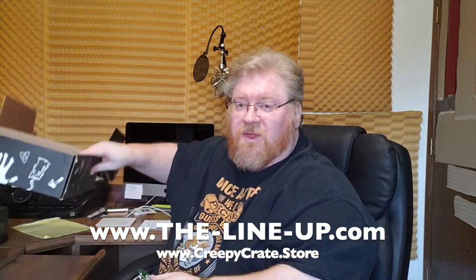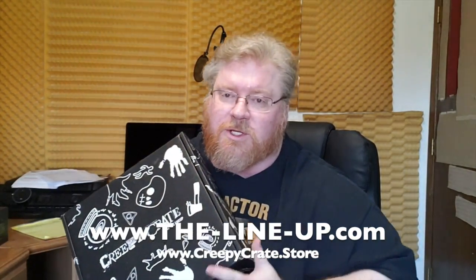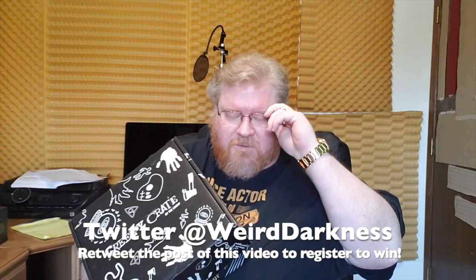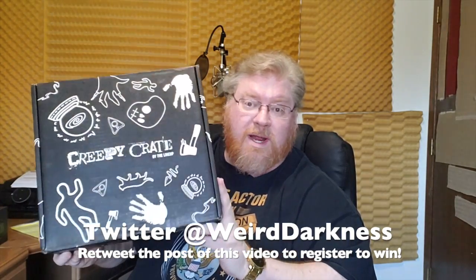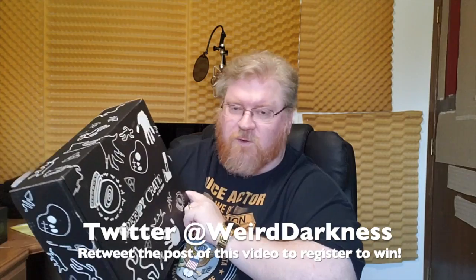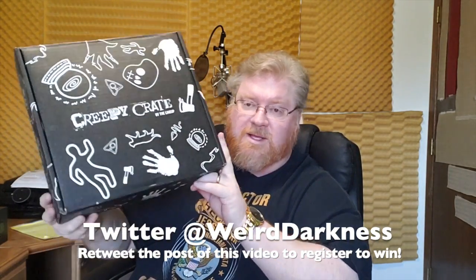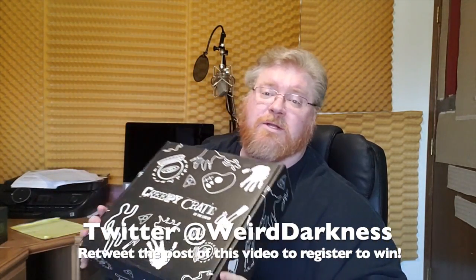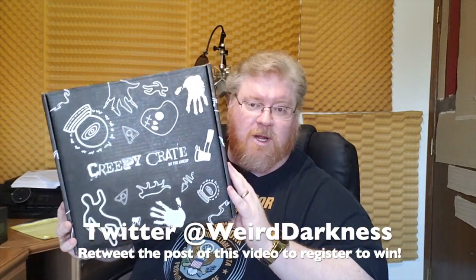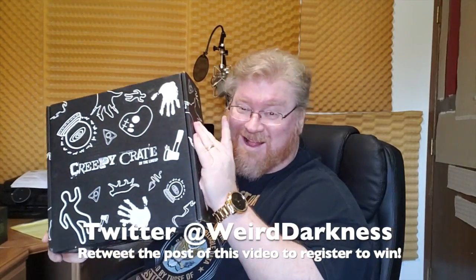Well, that's the Creepy Crate — nothing else in the box. That's really cool stuff. Thank you to Creepy Crate for sending that to me; I really appreciate it. What I'm going to do is upload this video to YouTube and post a link to it on the Weird Darkness Twitter feed. If you like Weird Darkness on Twitter and retweet the post that has the video of me opening this Creepy Crate, I will choose a winner from all of those retweets at the end of the month. So find me at Weird Darkness — all one word — on Twitter. I'm gonna hate giving it up, but I'll do it for you, my weirdos.